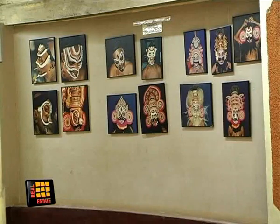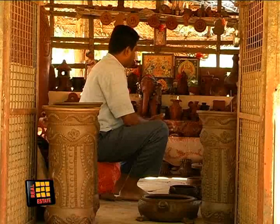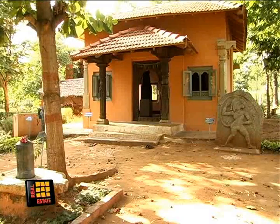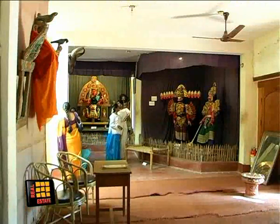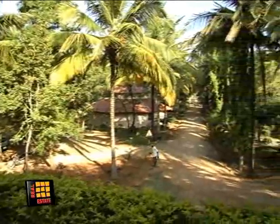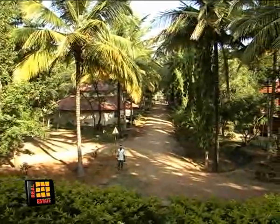Janapada Loka is a prized possession for the state and a one-stop destination for those interested in folk culture. With the government taking interest in preserving such folk cultural centers, tourists from across the globe will get a chance to reflect on the spectacular heritage of the state. Reporting from Janapada Loka with cameraperson Tarakram, Dev Paranacharya for Real Estate Television.